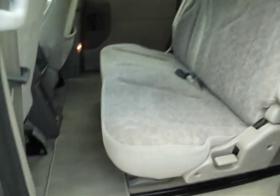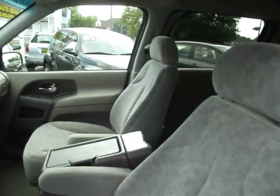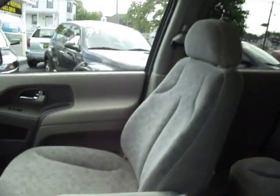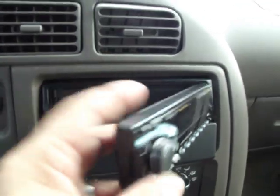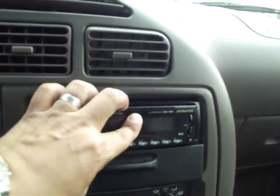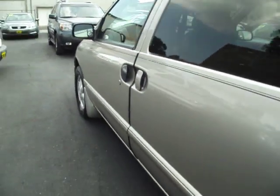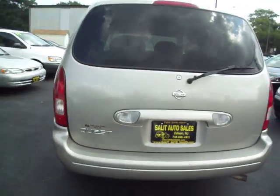The seats are in excellent shape. If there's anything else that you want — an additional photo or video — please just let me know. I'd be more than happy to get it over to you.